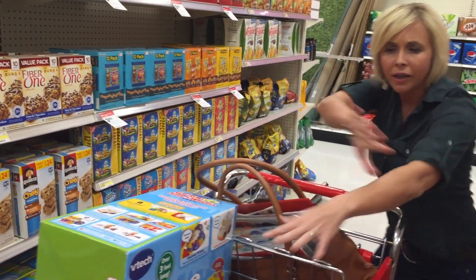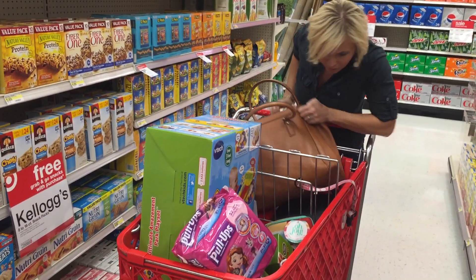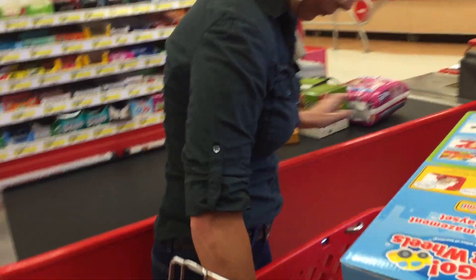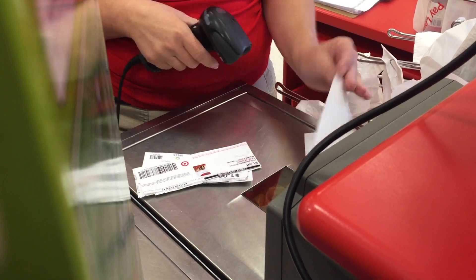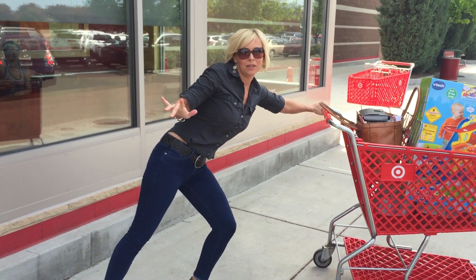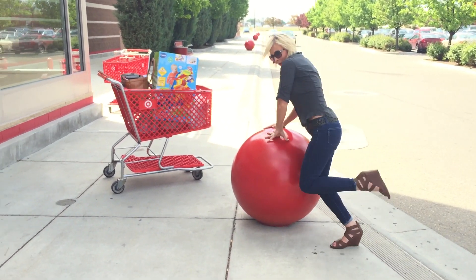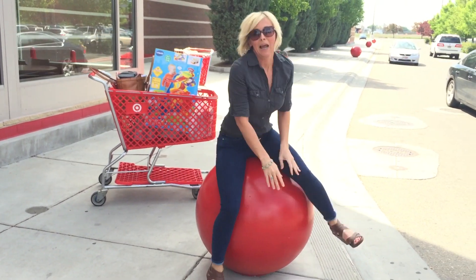I'm done getting my fabulous buys — so excited! I hope you guys get these buys too. I'm headed to check out with my coupons, I'm organized. And I couldn't leave without doing my final red ball dance, people — cheer me up! I'll see you next time.